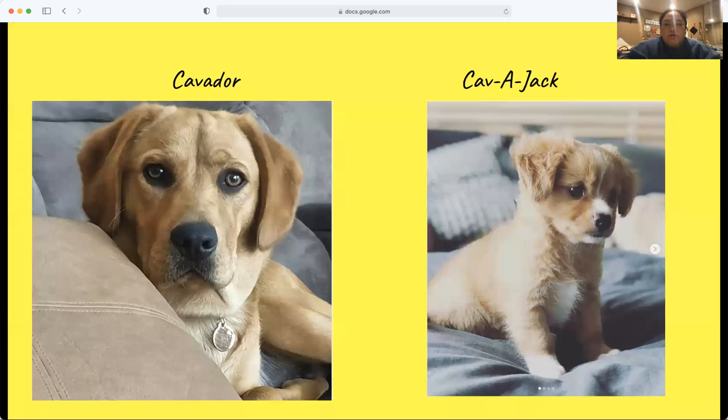The first one that I'm going to be talking about is the Cavador. The Cavador is the crossbreed between a CKCS and the Labrador Retriever. Mixing two of the universally loved dogs, they create a special hybrid dog. They come in different colors such as yellow, golden, black, or red and cream.